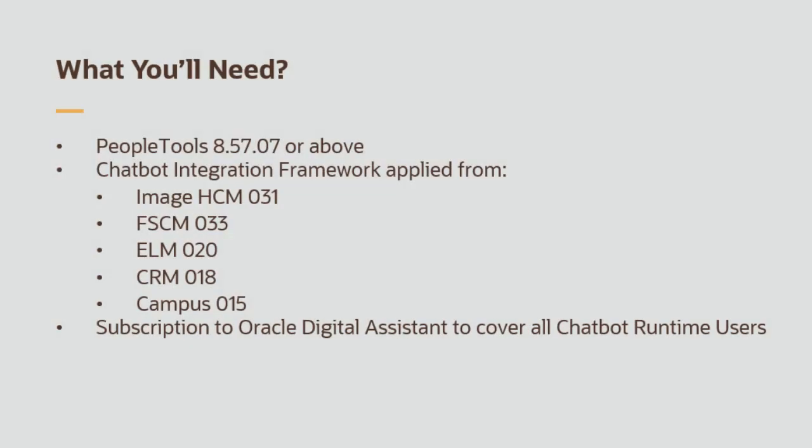To use the PeopleSoft skills, your application needs to be running PeopleTools 8.57.07 or above. You'll also have to have applied the application chatbot components and common technology support components delivered in HCM 31, FSCM 33, ELM 20, CRM 18, and Campus 15.